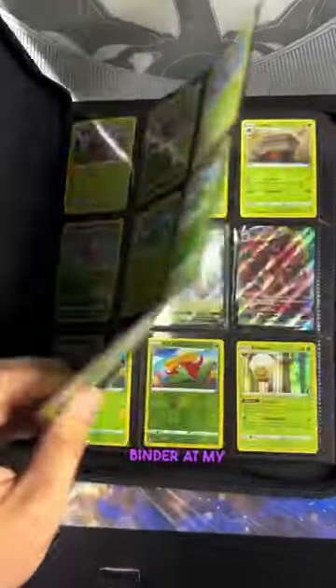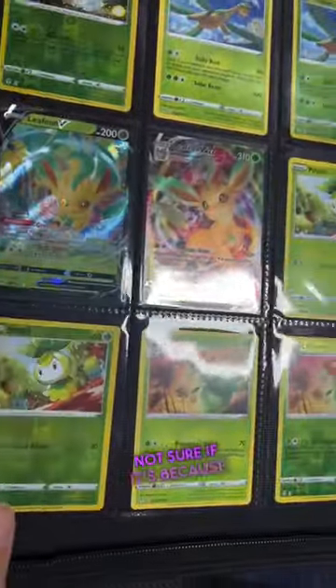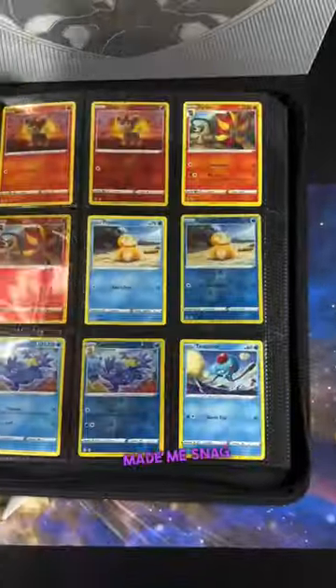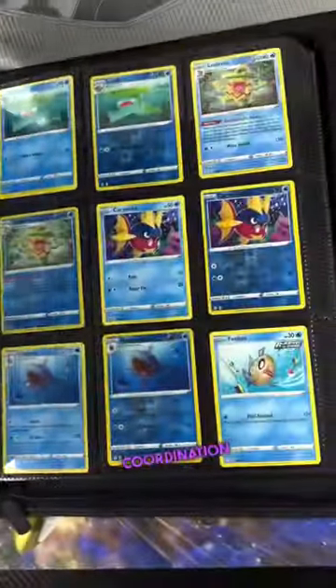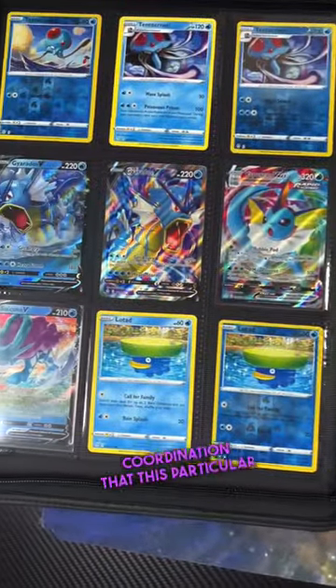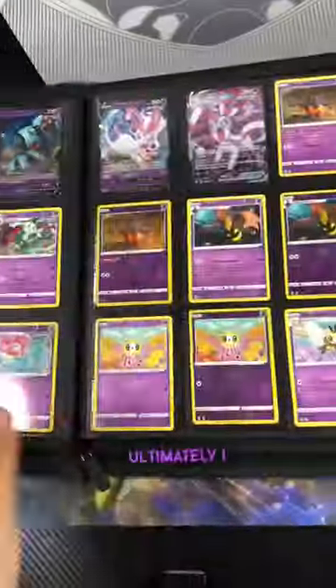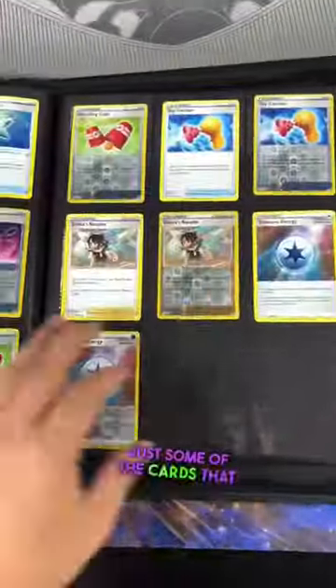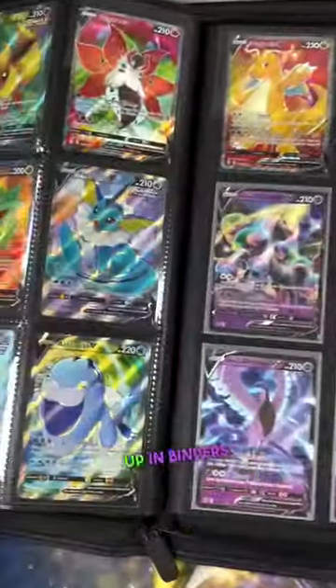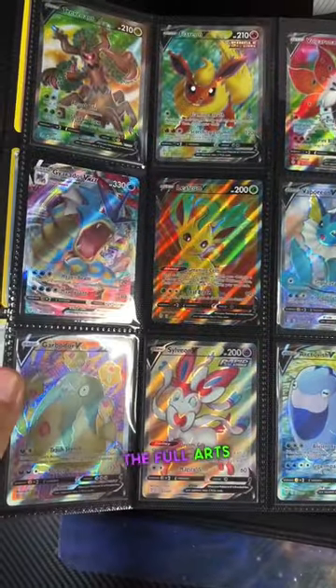I picked up this Pokemon binder at my store. I'm not sure if it's because the Evolutions made me snag this beautiful green binder or the color coordination that this particular person did, but ultimately I really enjoyed it. It doesn't have to be the most expensive cards — just some of the cards that you really like could be picked up in binders, and I love all the full arts.